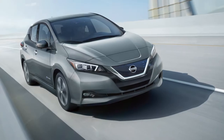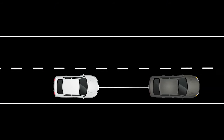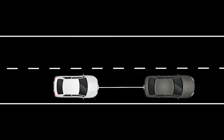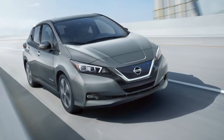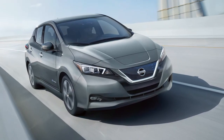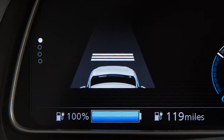If the vehicle in front is traveling slower than your set speed, the ICC will automatically match that vehicle speed. Once the road ahead clears, the ICC will resume your set speed automatically. Each time the engine is started, the initial distance setting becomes long.